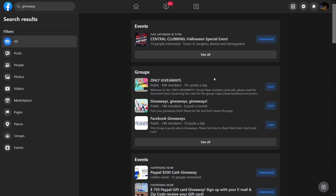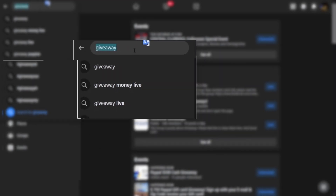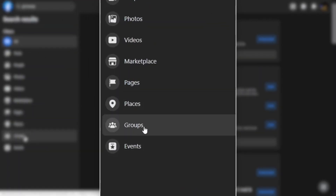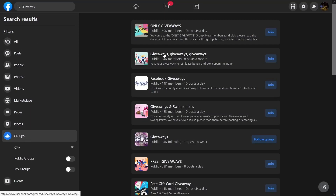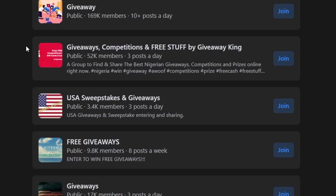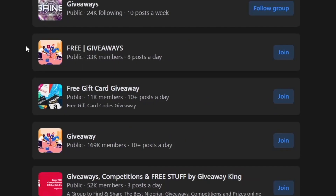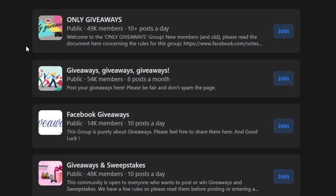If you want to get into gift card offers, go to Facebook and type in 'giveaway' or 'gift cards.' Go into these groups — there are a lot of groups with a lot of members who are there specifically to find these kinds of offers. And remember, they don't have to buy anything. They just have to enter their email address in the box, and that's why this works.